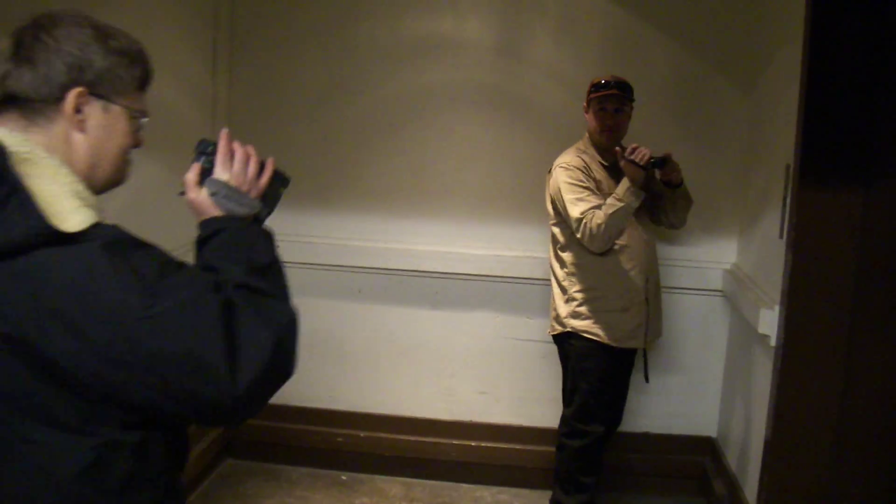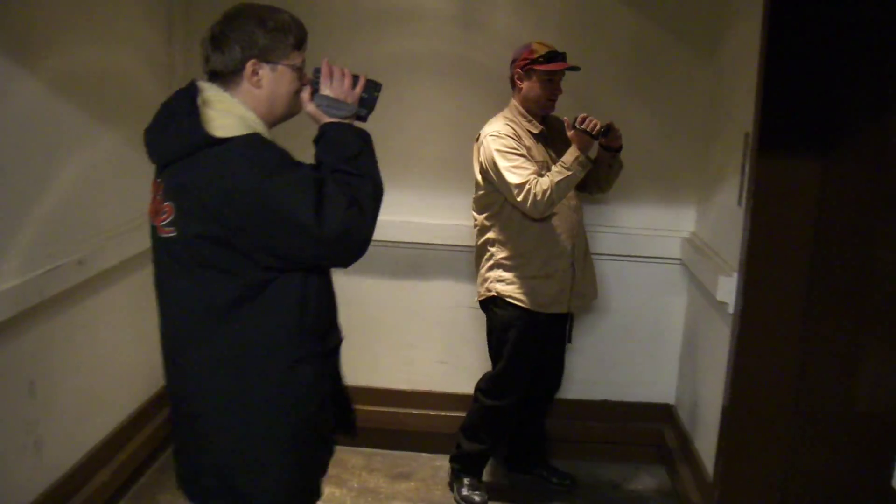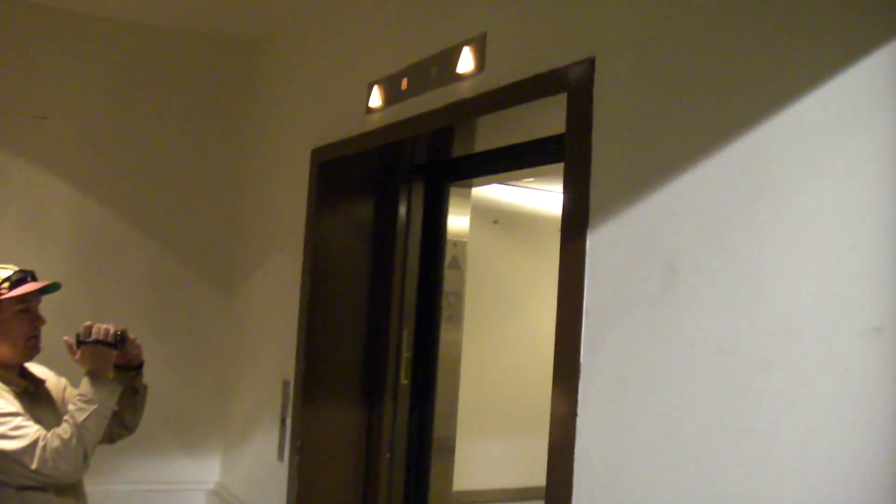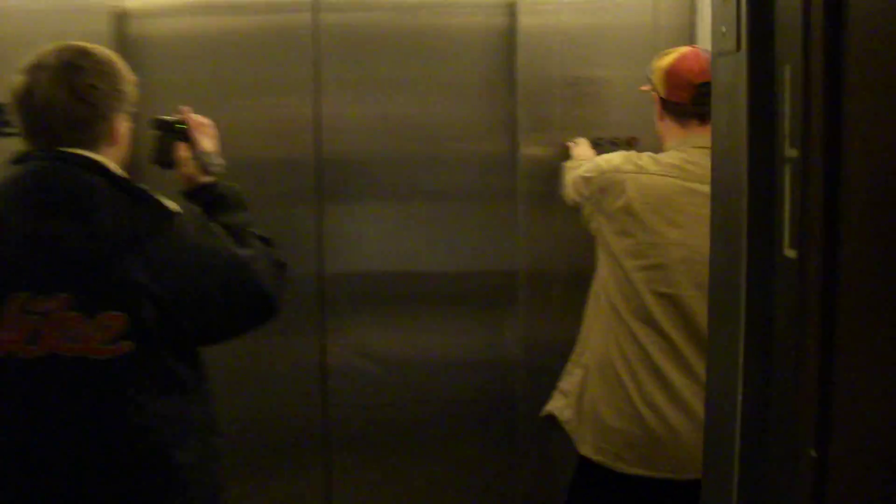Now it's a service elevator. In the streetcar, if you want to push the button, go ahead and push the button. Old Otis Lex. Alright, we'll go up to the upper level.